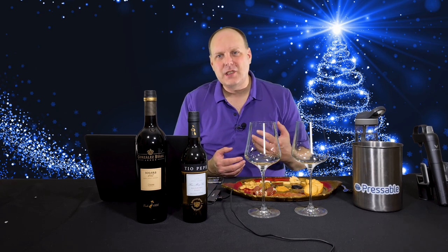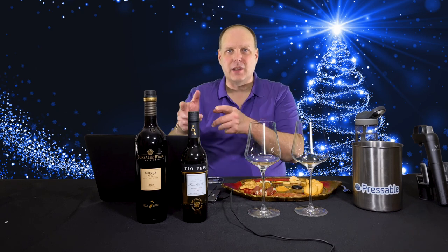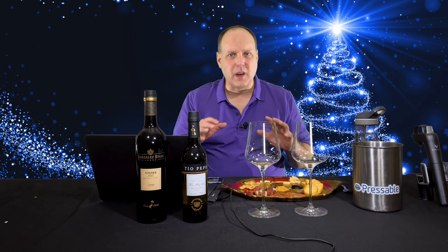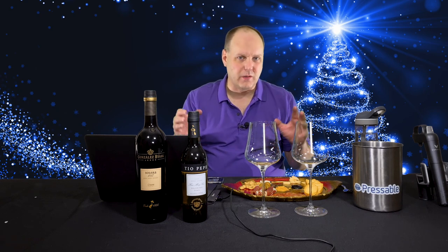This year I was contacted about reviewing sherry, and I thought, why not? In addition to that, I'll be pairing each of these sherries with food. I've got a lot of stuff to cover here, so I'll be giving you the summary versions of things, with links in the description to go deeper.